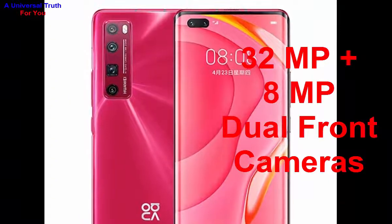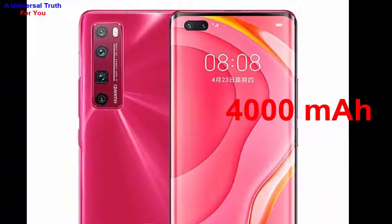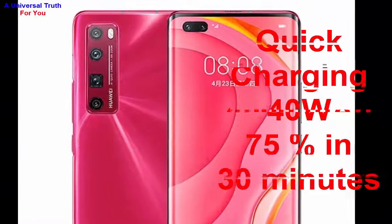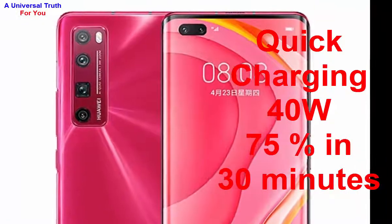Now let's go to its battery capacity. The battery capacity of this smartphone is 4000 mAh. It's a lithium-ion battery with 40-watt quick charging technology. You can charge it up to 75% within just 30 minutes.